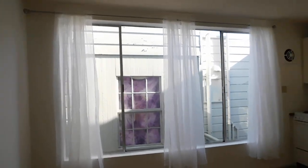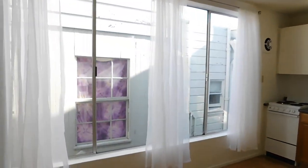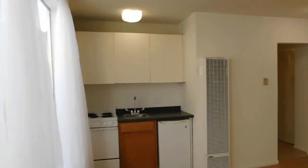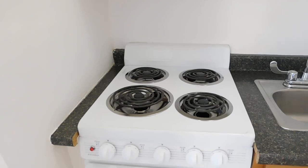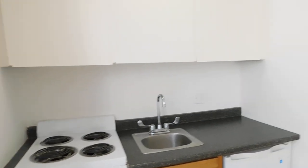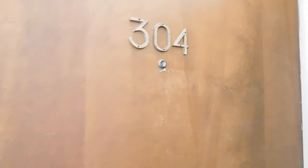So that is a quick look at the unit. Please don't apply based on the video alone — we would want you to come see the unit in person and then apply if interested. The showing schedule and details will be on the website rentalsinsf.com. Again, 878 14th Street, apartment 304. Thank you for watching.